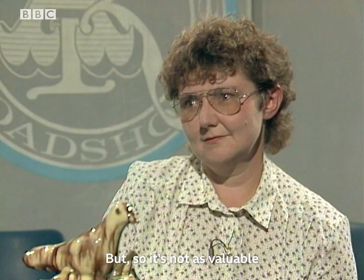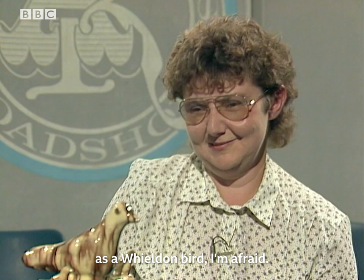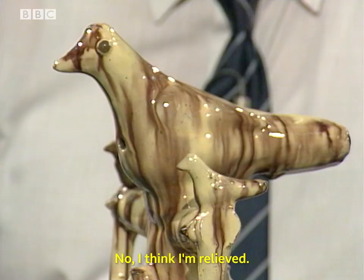So it's not as valuable as a Wieldon bird, I'm afraid. Perhaps I might suggest something like about 80 pounds.